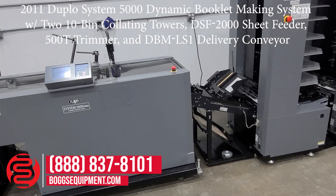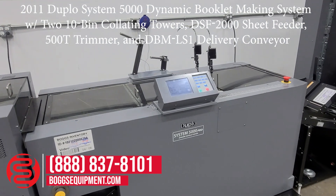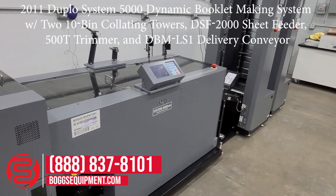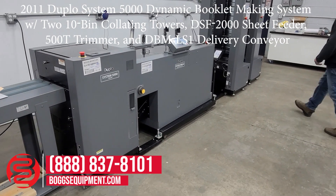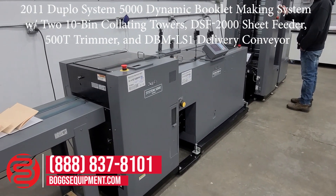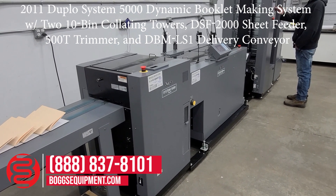This unit can produce up to 5,000 books an hour based on your product. We'll demonstrate it operating, collating up to less than 10,000 based on the product you're using.